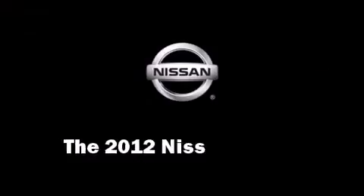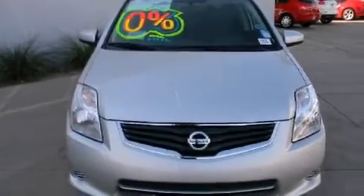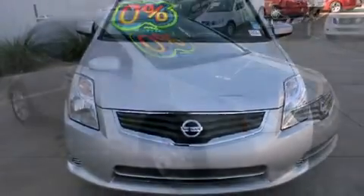Come test drive this 2012 Nissan Sentra. This four-door, five-passenger sedan leads among competitors in its segment.